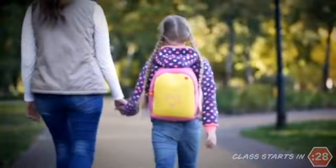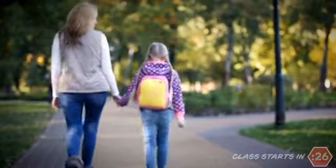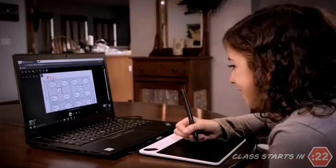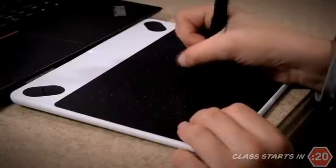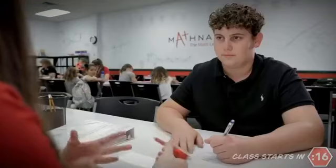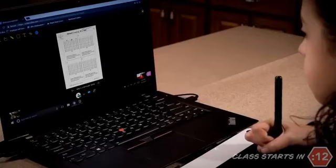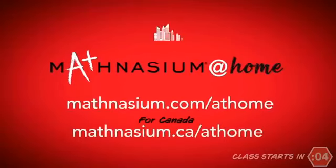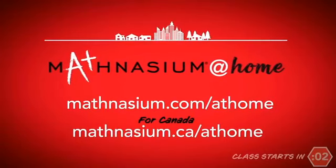More and more children are out of school, but parents don't want math learning to stop. They're turning to Mathnasium at home — real-time math instruction tailored to your child's exact educational needs. It's the same face-to-face live instruction used in our centers for over 15 years, now on a computer. Your child can keep their math skills sharp, catch up, or soar ahead from home or anywhere with an internet connection. Visit mathnasium.com/at-home. Mathnasium at home: changing lives through math.